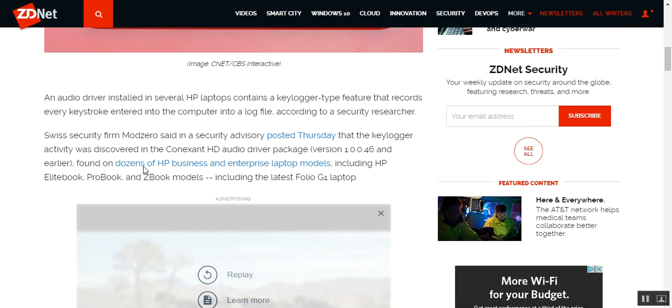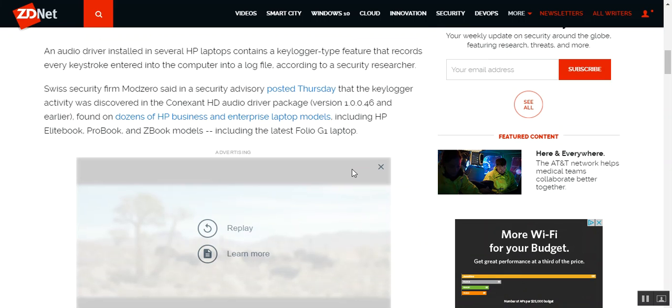An audio driver installed on several HP laptops contains a keylogger-type feature that records every keystroke entered into the computer into a log file, according to a security researcher. Swiss security firm Modzee says the security advisory posted Thursday that the keylogger activity was discovered in a Conexant HD audio driver package. What's really curious is that it's on business and enterprise models like the ProBook, EliteBook, and ZBook.